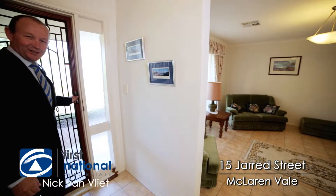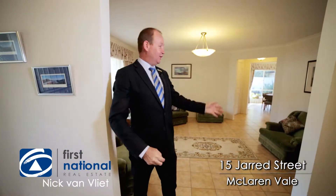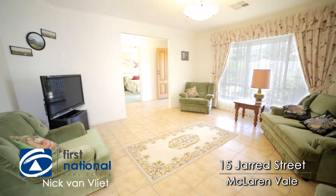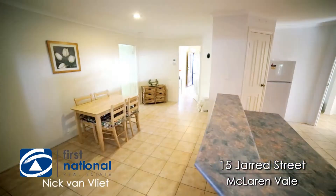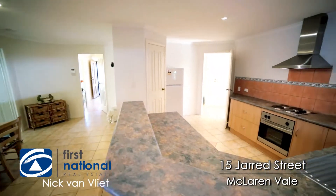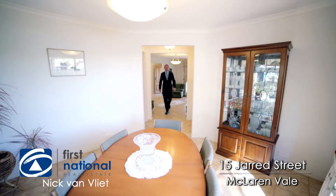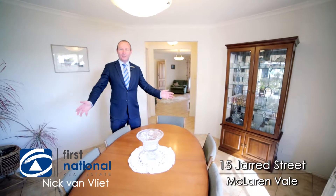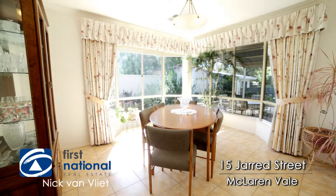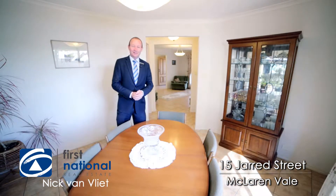Welcome on inside the home. I'm just going to talk to you briefly about the living rooms first. We've got the formal lounge room, family room out the back with meals area and kitchen, but I'm just going to show you the formal dining room. What makes this a really versatile floor plan — you've got a fabulous large formal dining room here with double bay windows, easily converted to a third bedroom if that was important to you.